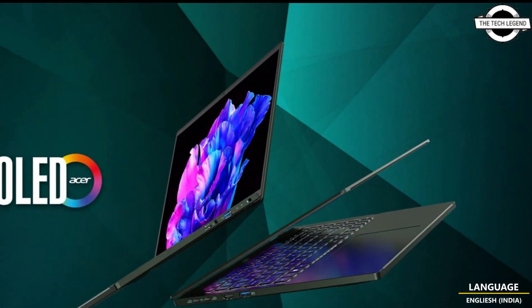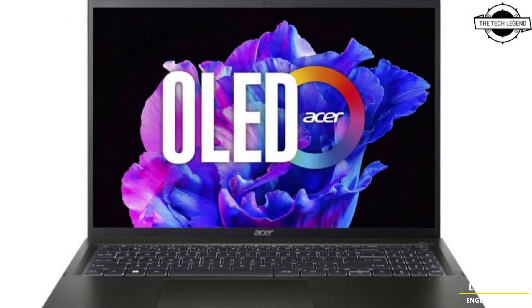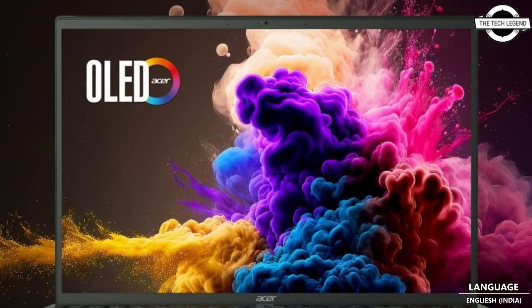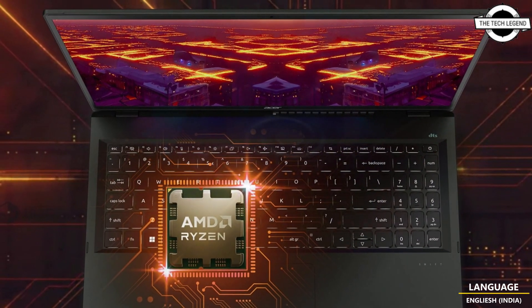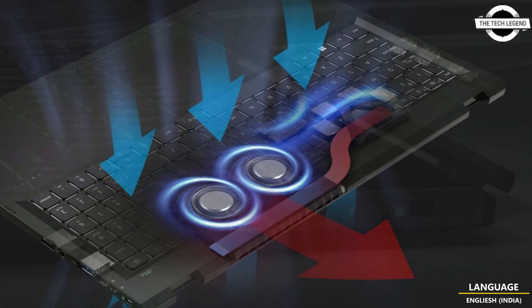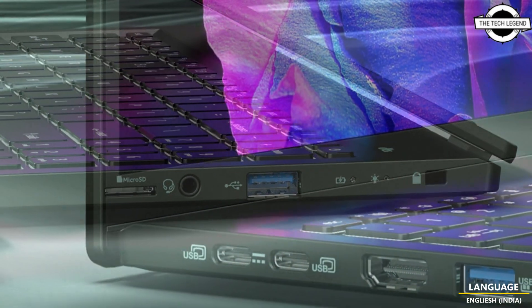This laptop impresses with its visually appealing design and exceptional display capabilities. The ultra-thin and lightweight magnesium alloy chassis measures only 12.95 mm in thickness and weighs a mere 1.23 kg, with an elegant black finish. The laptop offers a cinema-grade viewing experience with its 16-inch 3.2K OLED panel featuring over 120Hz refresh rate.